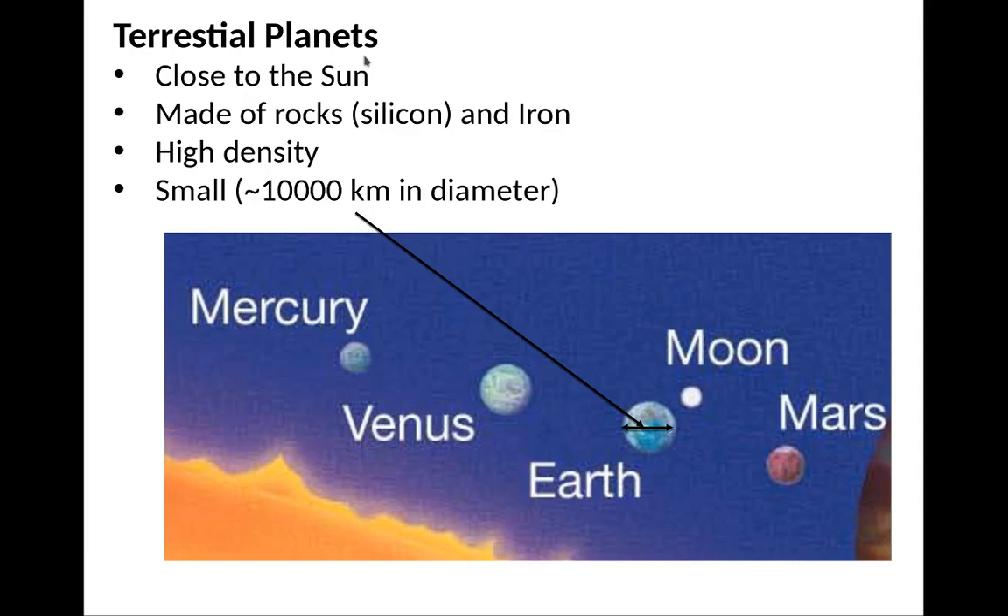Terrestrial planets tend to be close to the Sun. They're rocky — rocks are essentially silicon and iron. They tend to have high density, roughly about 5 grams per cubic centimeter, and they tend to be small, at most maybe about 10,000 kilometers in diameter. Among the terrestrial planets, Earth is the largest.